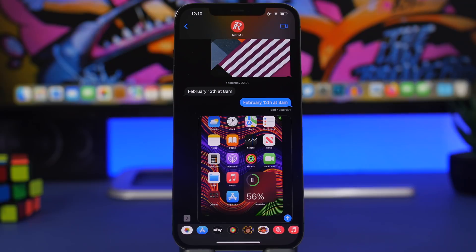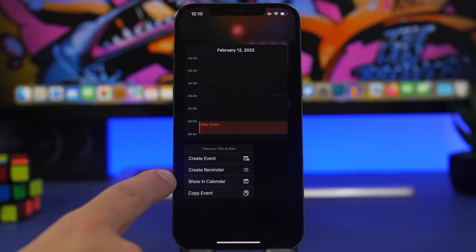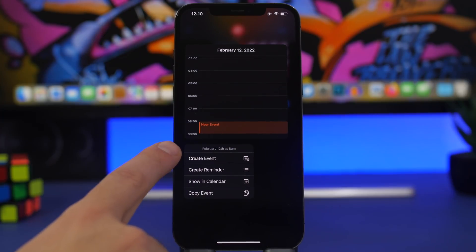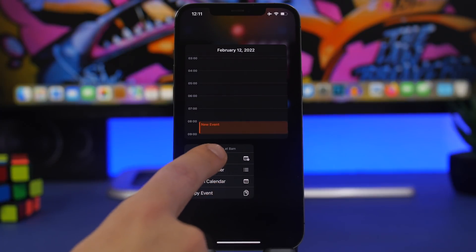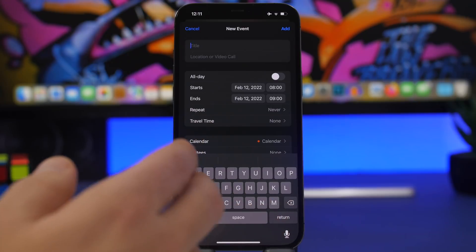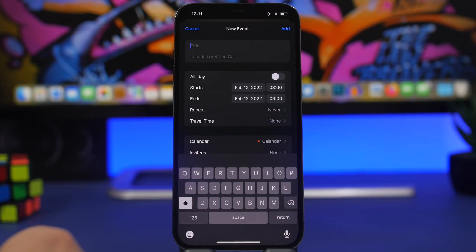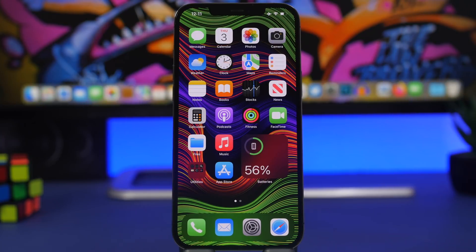Last but not least, another useful iMessage feature: when someone sends you a date and time for an event, you can 3D touch on it and it will let you create a reminder for that date and time, or create an event on your calendar. You can also tap 'Show in Calendar' to see other events for that day. That's it for this video — thanks for watching, subscribe for more hidden iPhone tricks, and see you on the next one.